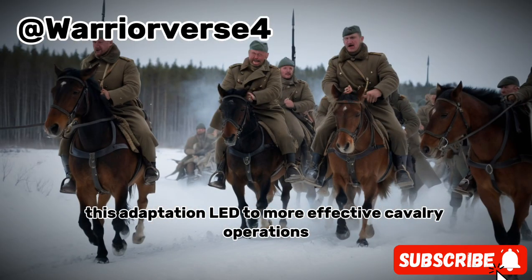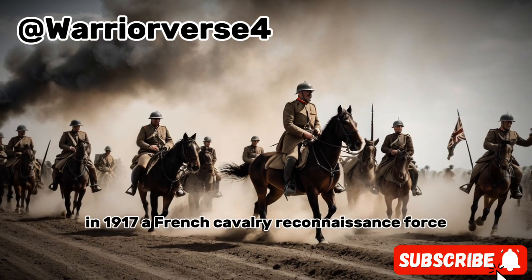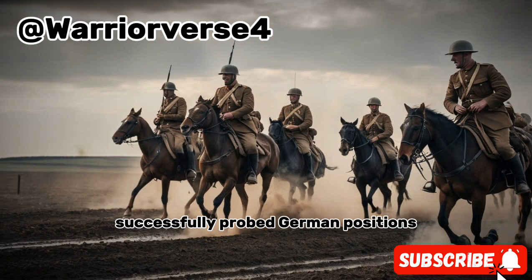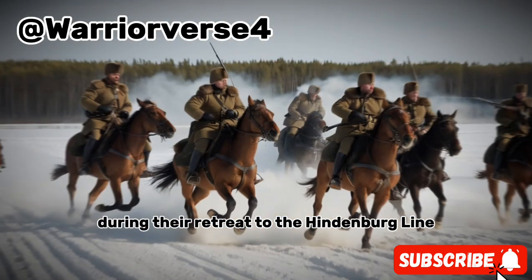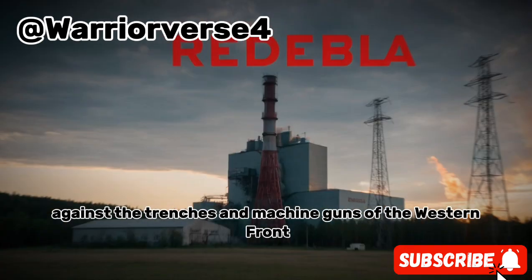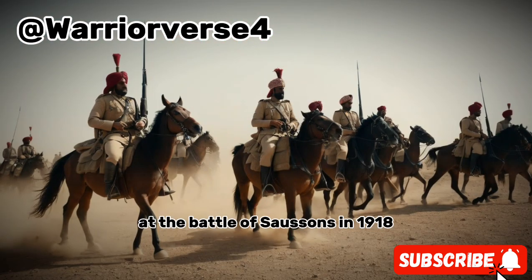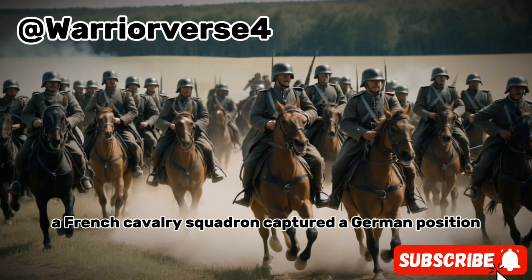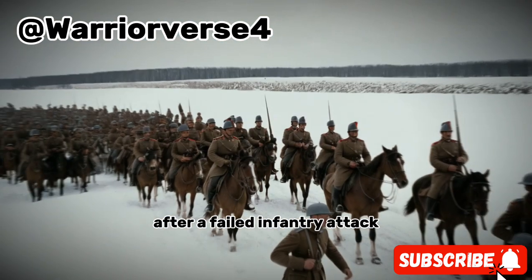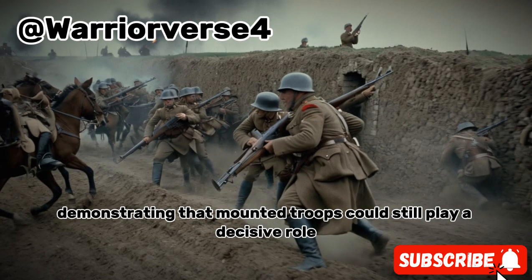This adaptation led to more effective cavalry operations later in the war. In 1917, a French cavalry reconnaissance force successfully probed German positions during their retreat to the Hindenburg Line with minimal losses. While cavalry charges seemed outdated against the trenches and machine guns of the Western Front, they sometimes proved effective. At the Battle of Soissons in 1918, a French cavalry squadron captured a German position after a failed infantry attack, demonstrating that mounted troops could still play a decisive role.